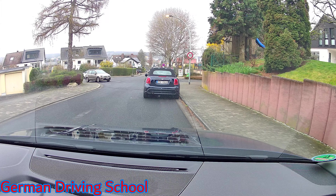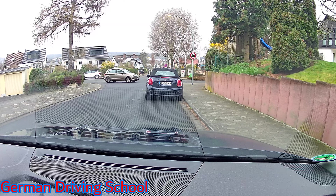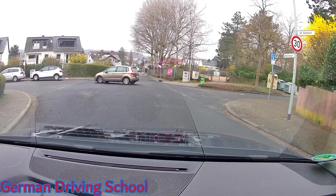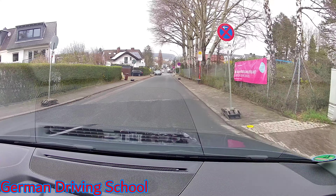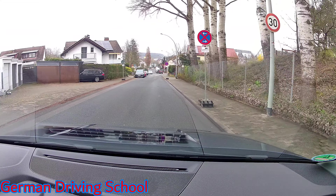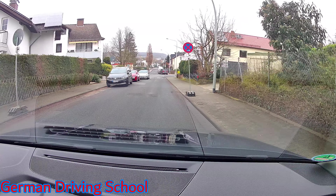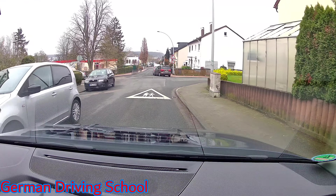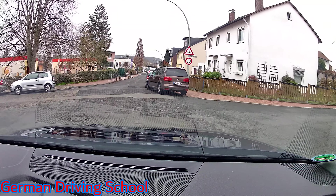A car is coming from the right side and wants to turn into our street, but it doesn't fit. You can see clearly they are waving to us — they let us go. Thank you! Mirror, indicator, blind spot. Moving back to the right side. Right-before-left again — this car is crossing straight, but we are also going straight, so we don't need to let him go.